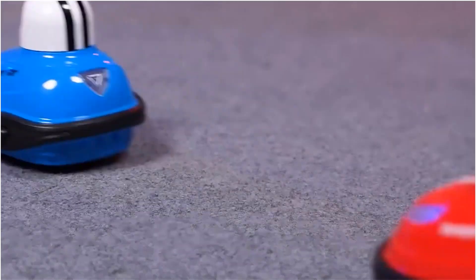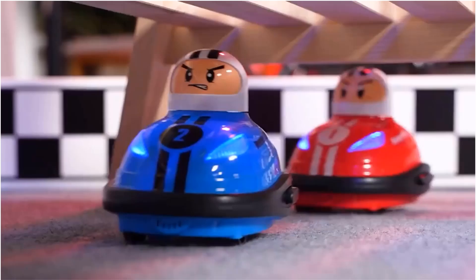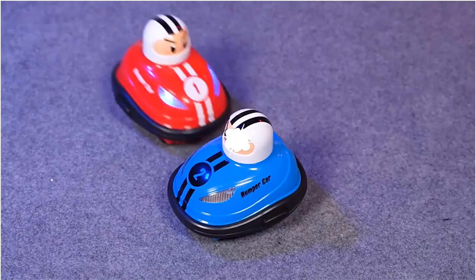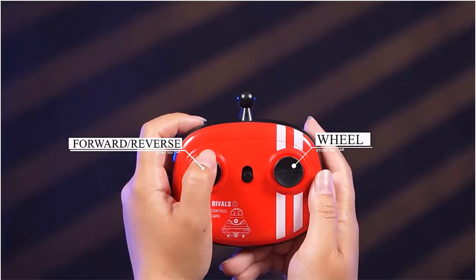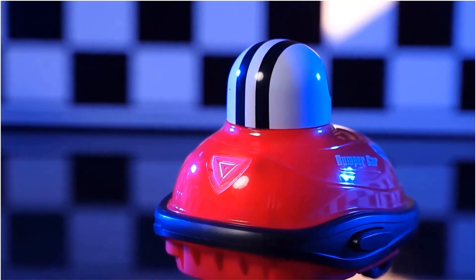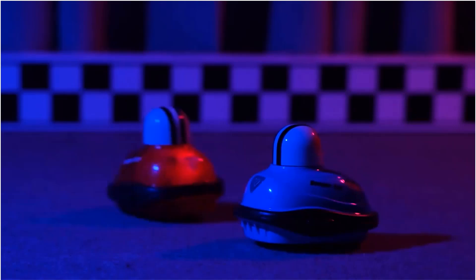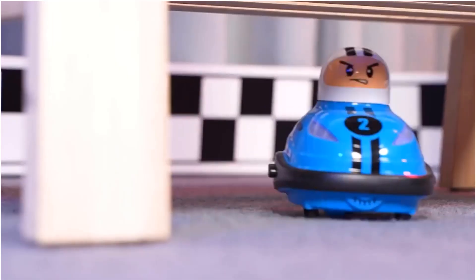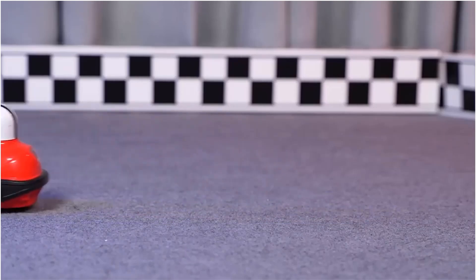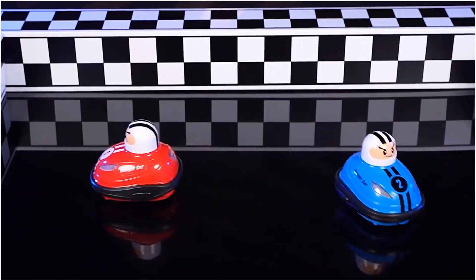The set includes two cars, two remote controllers, and an operating manual, with each car requiring three AAA batteries (not included) and the remotes needing two AAA batteries each. The cars have various functional features such as forward and backward movement, turning capabilities, and a playful pop-up doll feature activated by impacts. With its sturdy design and user-friendly remote operation, this toy promises energetic and interactive play sessions.